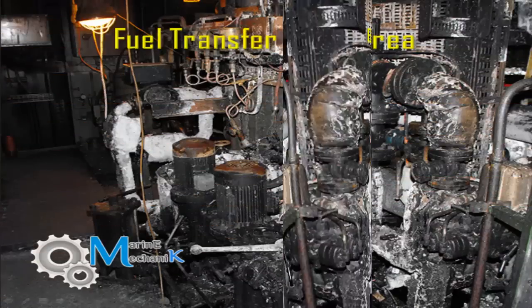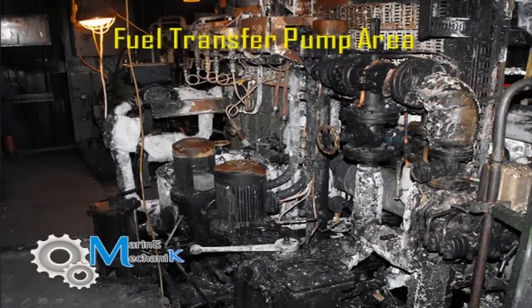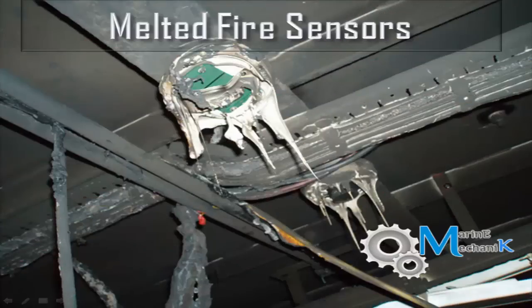Approximately at 0500 hours, the fire was brought completely under control after five hours of continuous fighting. Here are pictures of the fuel pump and transfer pump areas — completely burnt — and in the generator fuel pump area, the fire sensors are completely melted, as visible in the pictures.